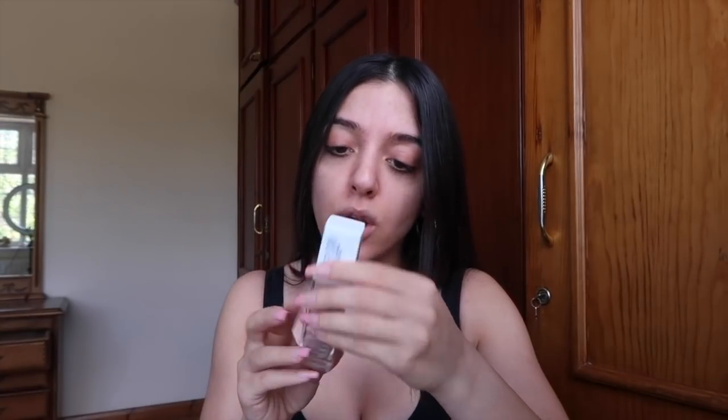So I wanted to try the Maybelline Superstay 24-hour full coverage foundation. I really want something that's long-wear and durable, and this one had really good ratings on the website — over a thousand ratings and almost five stars. I don't know about the shade though. Guessing your shade on the internet should be illegal — they should make some sort of app where you scan your face and it tells you what shade. This one is 21 Nude Beige, so we'll try it on and see if we like it.